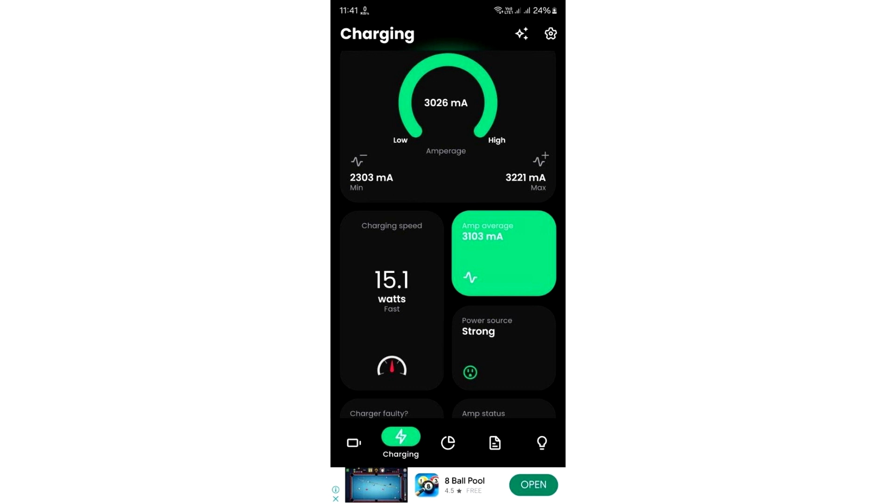It is worth noting that the issue seems to be bothering all Galaxy S23 users, including those using the Ultra variant, which supports fast charging at 45W. However, the throttling brings the charging speed down to 15W. We hope that Samsung pushes an update and fixes this, because 15W is slow even by Samsung's standards.